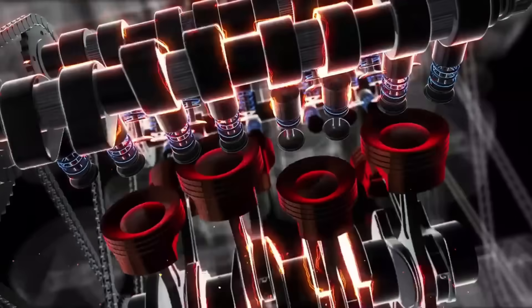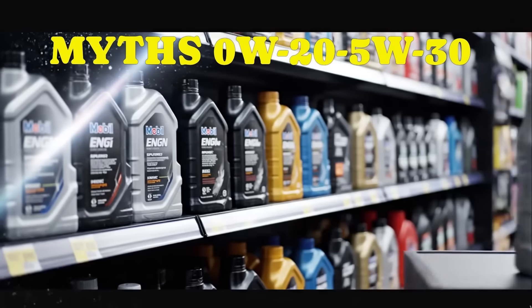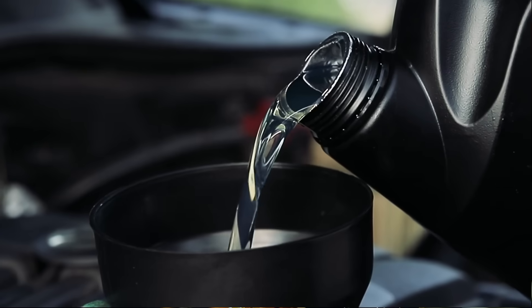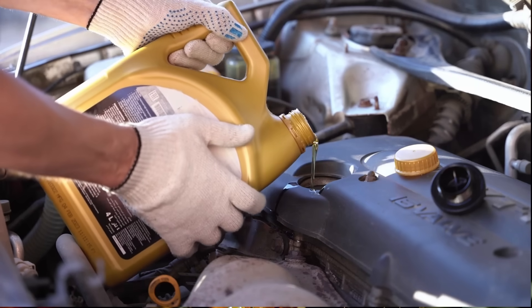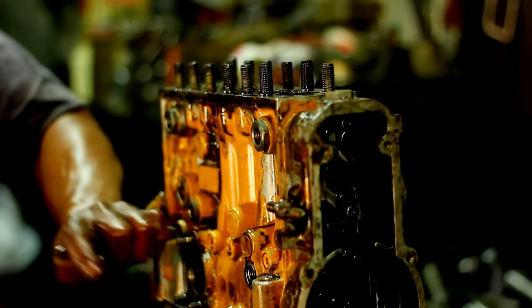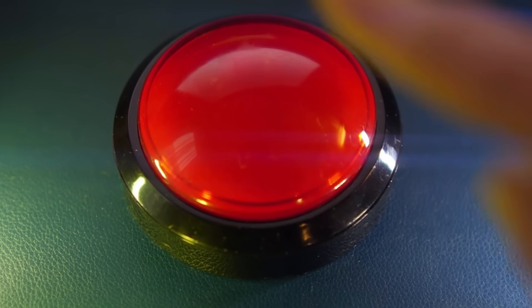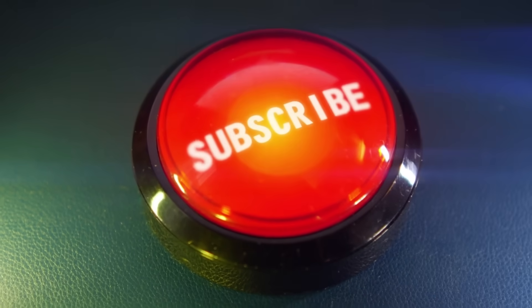So today, we're diving deep into the science, myths, and shocking results behind 0W20 and 5W30. By the end, you'll know exactly which oil your engine truly wants and why one of them might be silently destroying it. Make sure you hit subscribe and turn on notifications, because every week I uncover the real science behind what keeps your car alive.